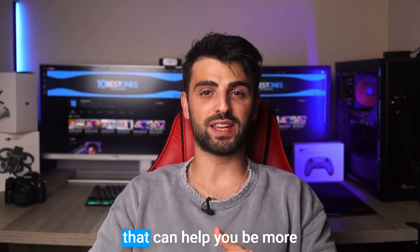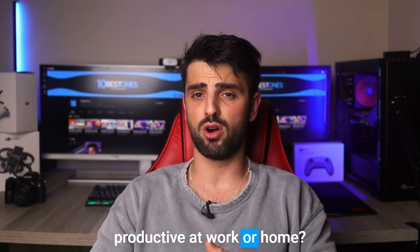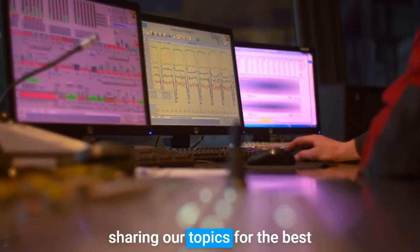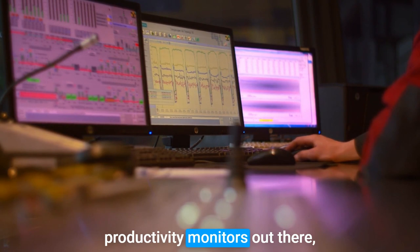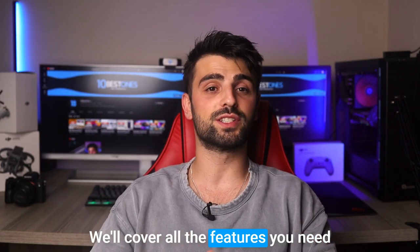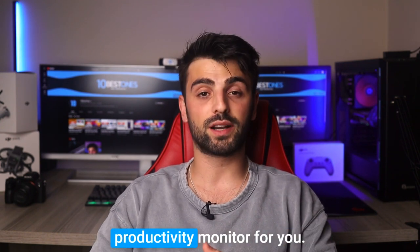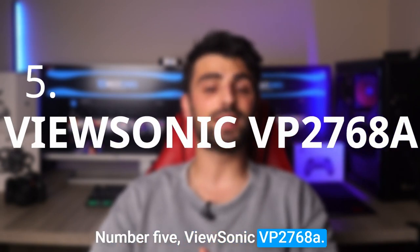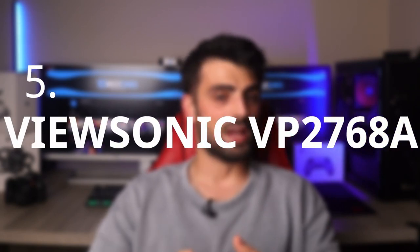Hey there, are you looking for a monitor that can help you be more productive at work or home? Then you're in the right place. In this video, we're going to be sharing our top picks for the best productivity monitors out there. From large displays to sleek designs, we'll cover all the features you need to be more efficient and focused. So let's dive in and find the perfect productivity monitor for you.